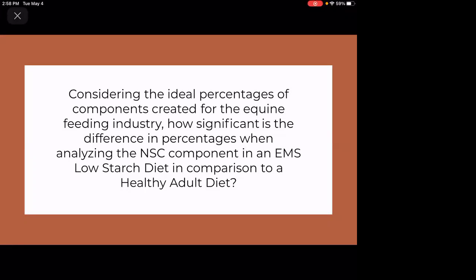It is important to note that this study has limitations. It is not an analysis of a complete diet for a horse, which would include forage and possible supplement analysis. Further research might suggest a forage analysis comparing what an EMS horse versus a healthy adult horse would be able to digest.